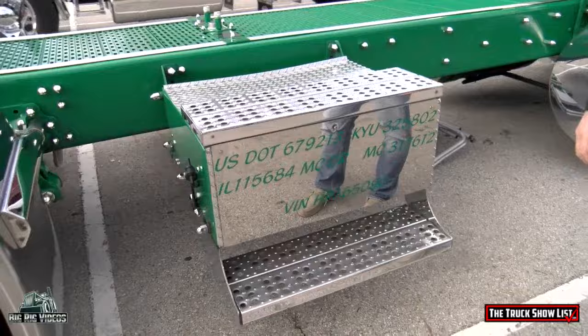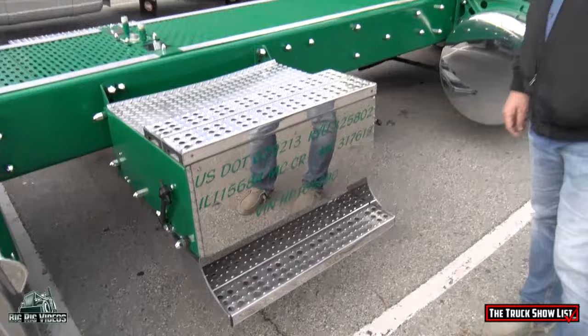That battery box came out of a junkyard because it had no battery box on it — it's a classic. Now, if you don't mind me asking, what did you pay for this truck? About $18,000.